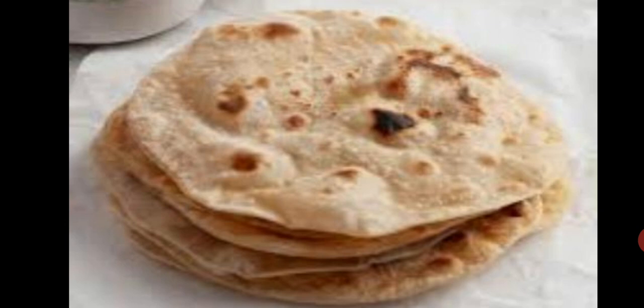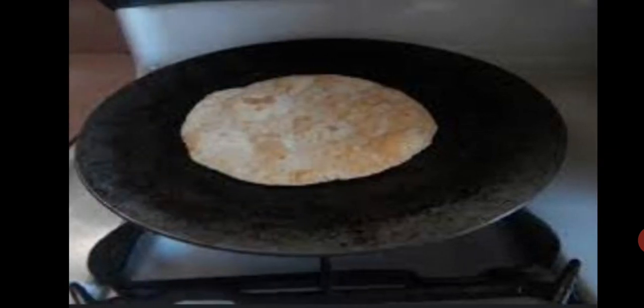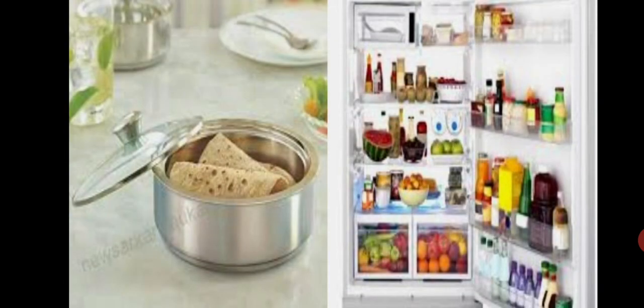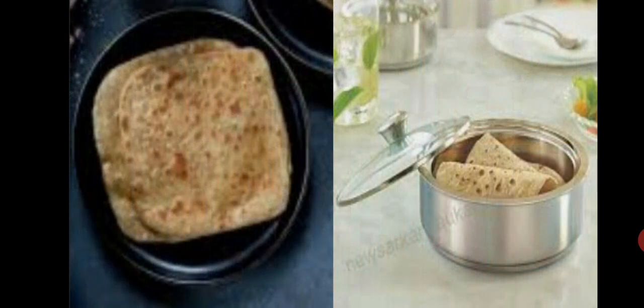Try this: divide a chapati into three pieces. Put one piece in a closed box. Roast the second piece on a hot pan to make it crisp without charring it, let it cool and put it in a box. Put the third piece in a box and put it in the fridge. Observe these pieces every morning and evening for about two to three days. You will see white, black or greenish fibers like cotton wool growing on the piece in the closed box, and it also starts smelling. Whereas for several days you see no such change in the crisp piece or the one in the fridge.